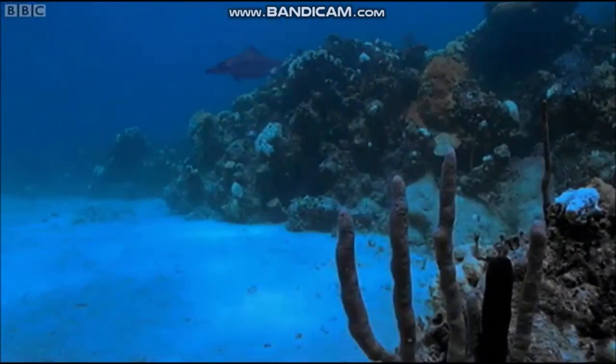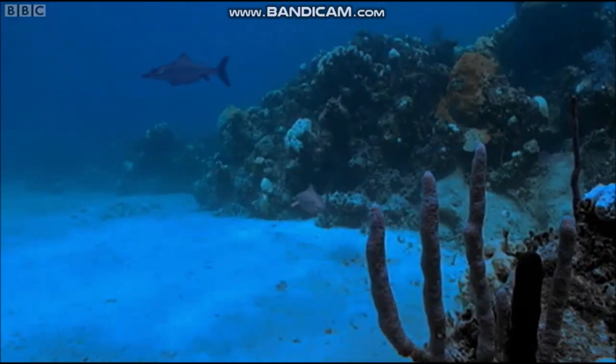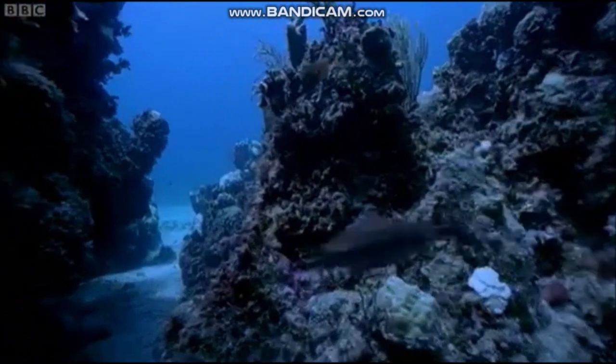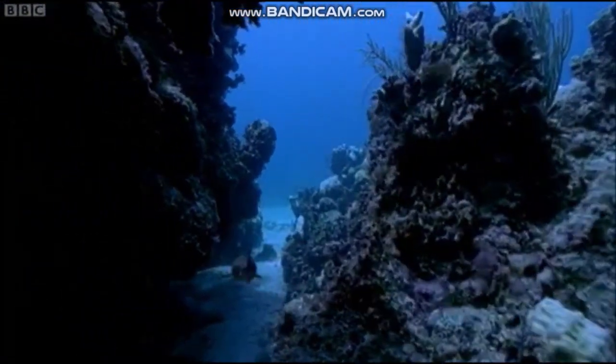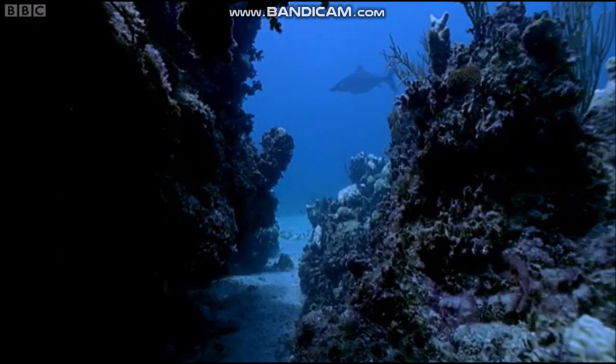From the moment they are born, the little pups are vulnerable. These waters are full of predators. Even adult Ophthalmosaurus will eat the offspring of others to increase the chance of survival for their own pups. The only real safety is amongst the crags of coral.